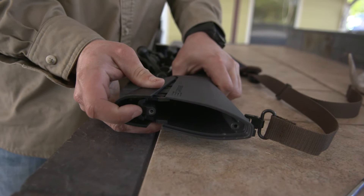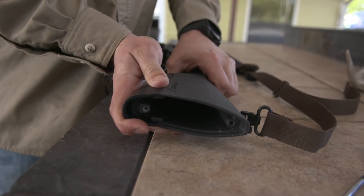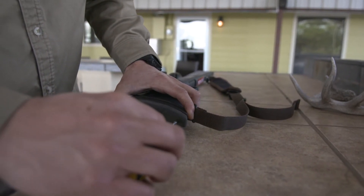Never before with an out-of-the-box rifle did it ever fit me just right. With this stock, I can adjust my length of pull, my comb height, and literally when I settle into the gun, there's no moving around or trying to get it just right. When I pull it to my shoulder, it's there because it fits me perfect.